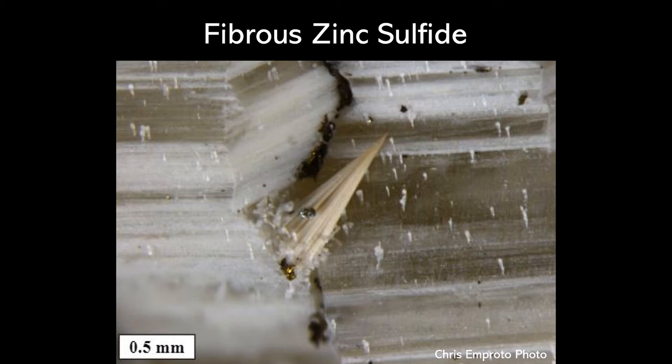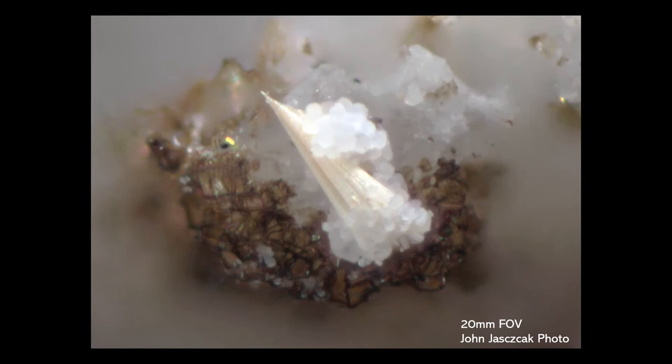Why are we interested in it? This is what this material looks like — it is fibrous in habit. We have zinc and sulfur present, and this fibrous habit, and they always form these conical bundles. This is another image taken by John Jayzak, and it just shows you how unique this mineral is. You can see it has an eggshell off-white color and a silky luster.